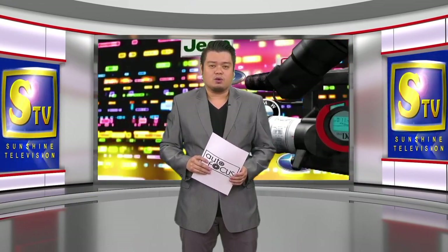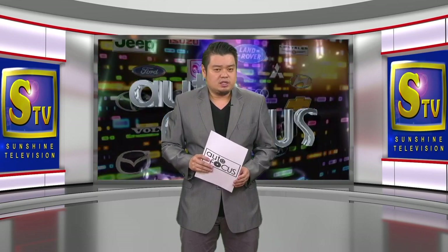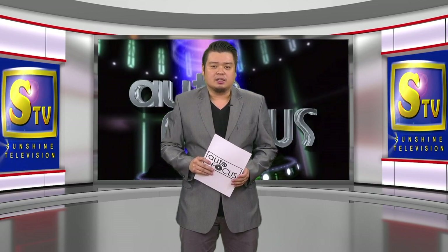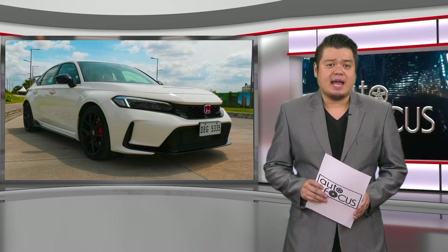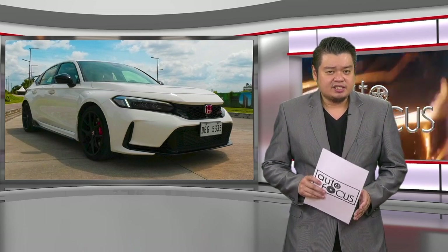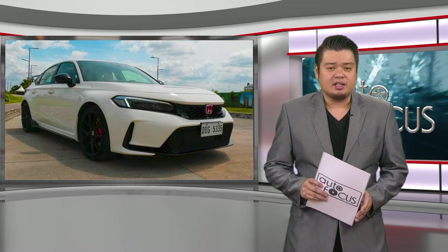Welcome back to Autofocus, The Automobile Show. We start this episode of Electronic Magazine with a review of one of the latest automobile models from Honda. The Honda Civic Type R has attained iconic status among car enthusiasts all over the world. This car we check out — the 6th generation Honda Civic Type R — is now available for sale in the country.